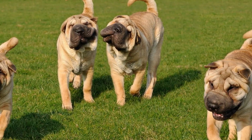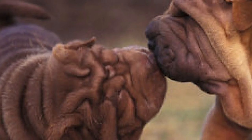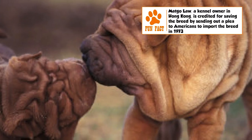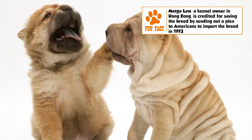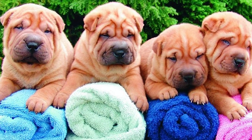The Shar Pei is a confident, independent, and brave dog that has retained its strong guarding instincts. It is aloof and even suspicious with strangers, and rather aggressive with other dogs and animals. On the other hand, it gets along very well with its own human family and should not be left to spend long stretches in the yard alone. Socialization training in a house with kids is recommended.